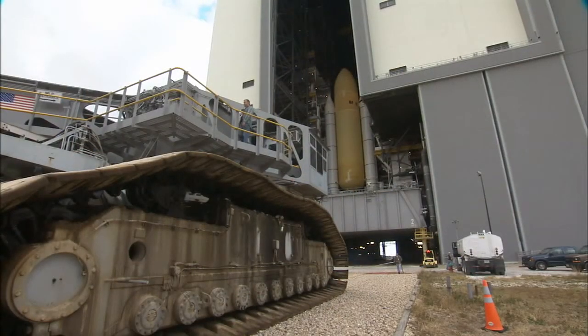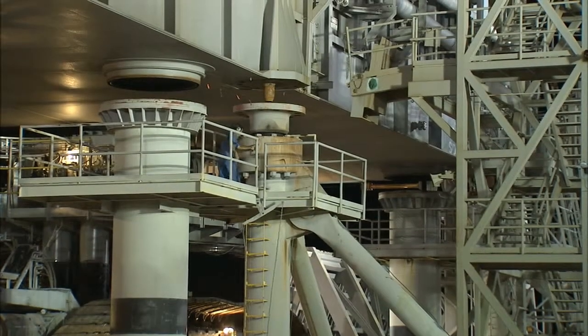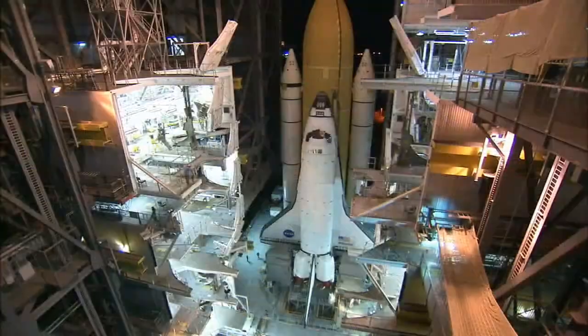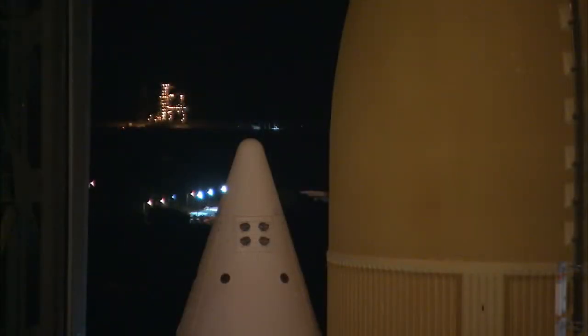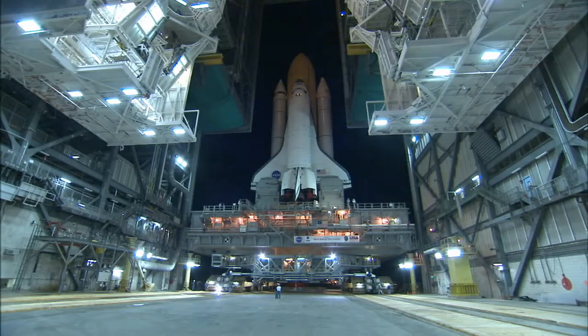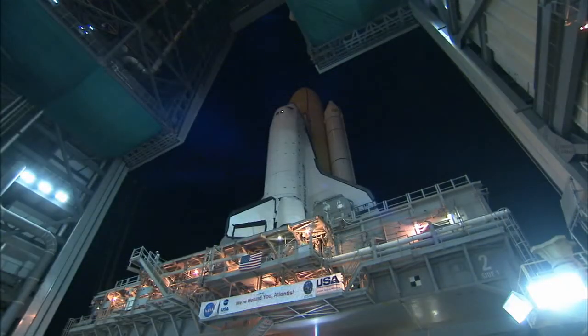The entire assembly is built on top of the mobile launcher, which rests on a set of six 22-foot-tall pedestals. The 12 million pound load is carefully picked up and carried on the back of a crawler transporter, a nearly six million pound beast of a machine capable of incredible precision.